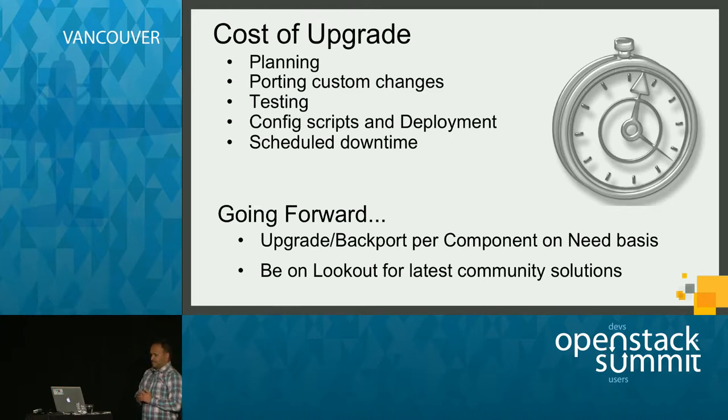The next cost was time spent making our custom code changes compatible with the newer release, and we spent significant time testing. At Symantec, we believe that if you want to go to a newer version, you want to give your customers at least the same experience or better. So we spent significant time testing the user experience, along with executing Tempest tests and manual workflow-based testing. We also spent a lot of time writing Puppet scripts compatible with the newer release and updating our deployment scripts.